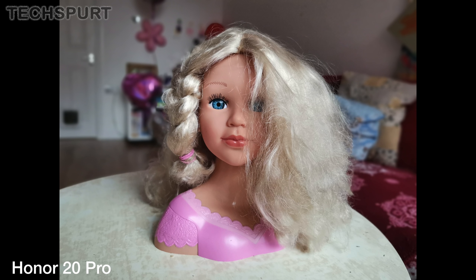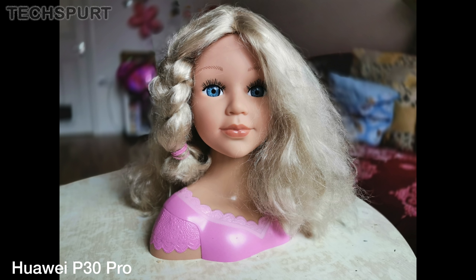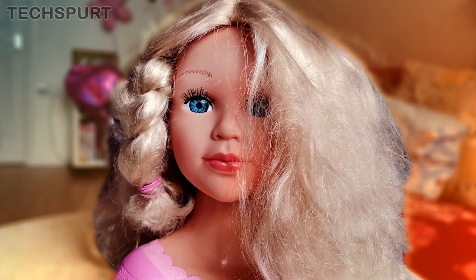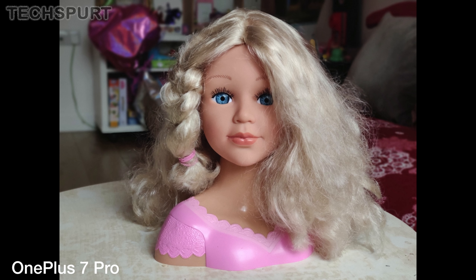All three phones here serve up a portrait mode as well, with the Huawei and Honor phones once again offering the same effects and very similar results. You can add a bokeh style blur into the background and add all kinds of filters if that's your thing. In comparison, the OnePlus 7 Pro offers a more straightforward effect, but the edge detection is strong on all three of these phones and the results are definitely pretty.